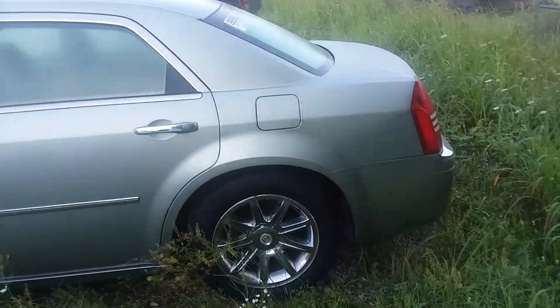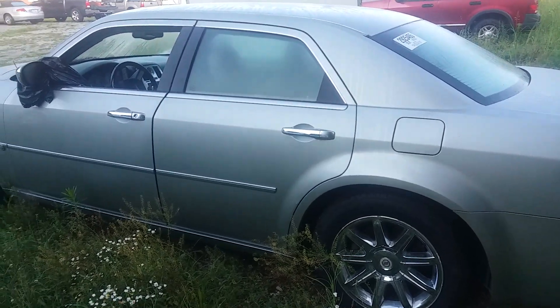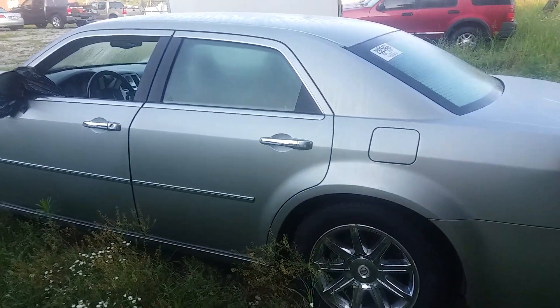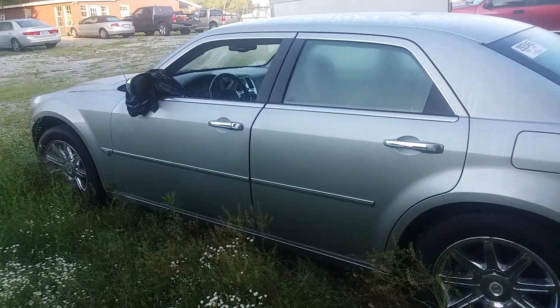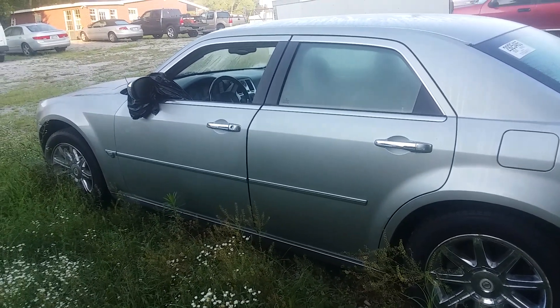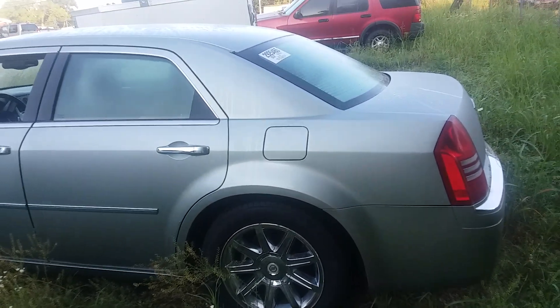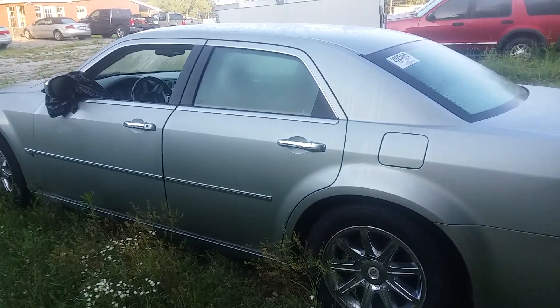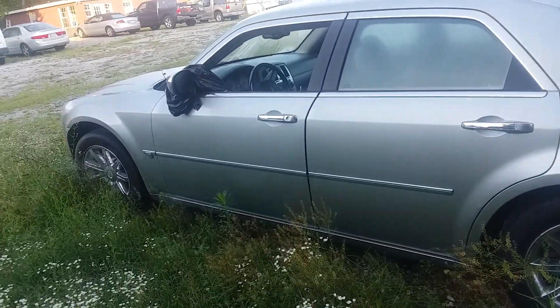We sold this car about eight months ago to a gentleman, and about four days later he contacted me back to let me know that he was stranded at a gas station. So I went on to ask him what happened, and he said he didn't know — just the motor went bad or something.